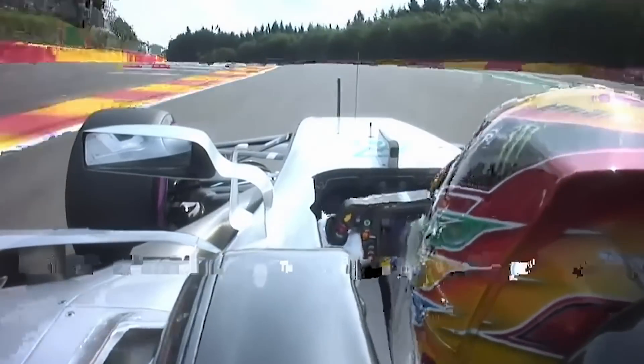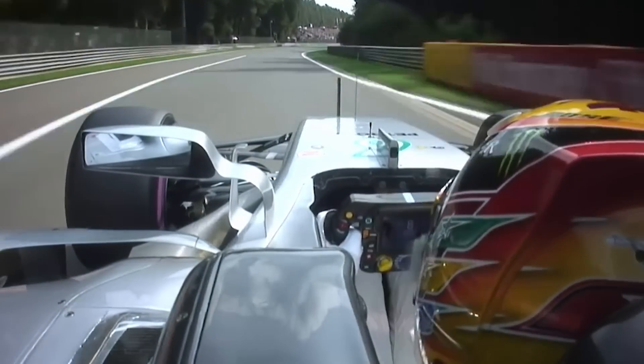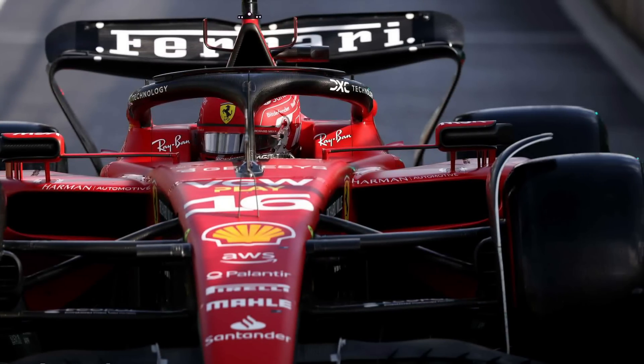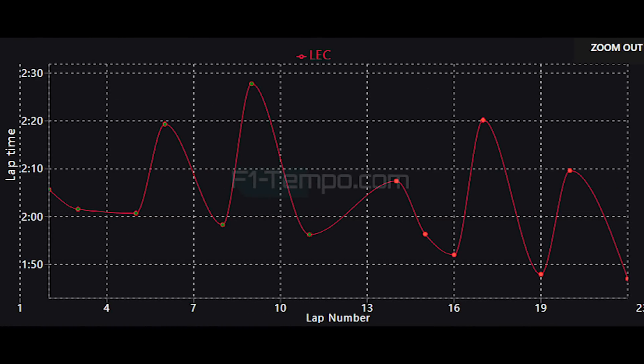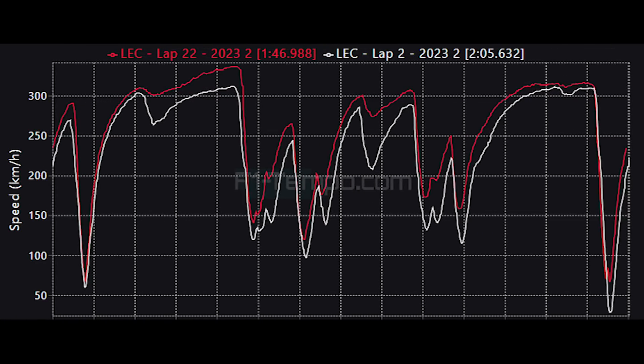Qualifying for the Belgian Grand Prix at Spa was a wet to dry session, which means we got to see the intermediate tyres as well as the slick tyres, and there was a huge amount of circuit evolution from the start of Q1 to the end of Q3. Looking at all of Charles Leclerc's lap times from qualifying, you can see there was a mighty 19-second improvement from the first fast lap of Q1 to the end of Q3. Let's compare the first qualifying lap from Q1 to the end of Q3 to see where this massive 19-second improvement came from.